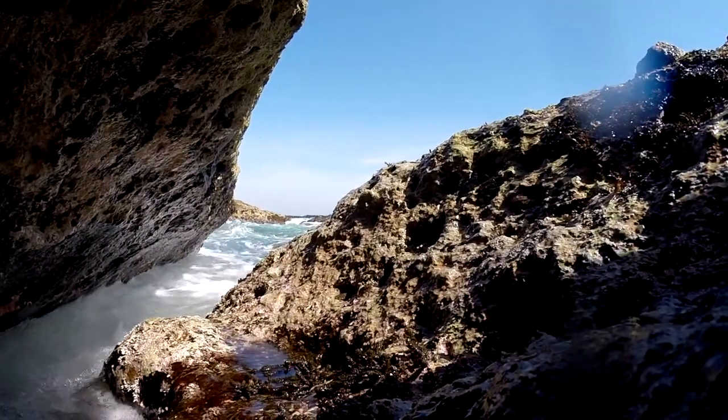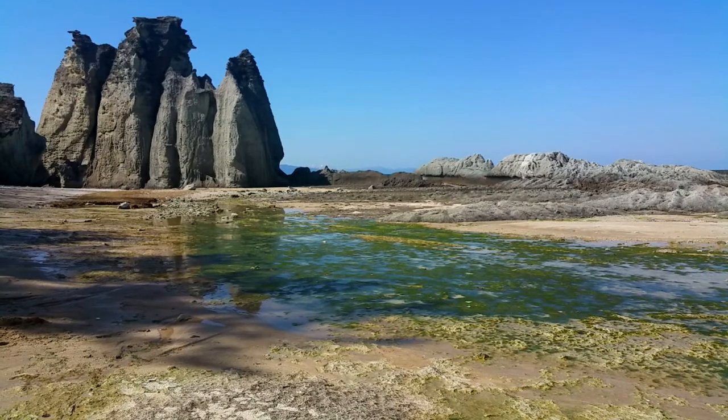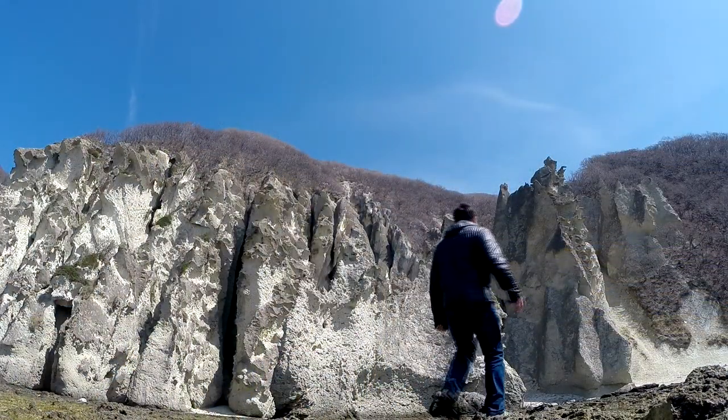So prepare your eyes, your ears, and your taste buds for the beauty of northern Japan. Go out and enjoy your next Aomori adventure.